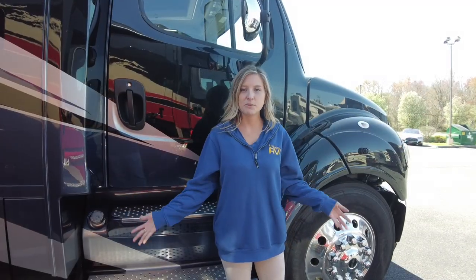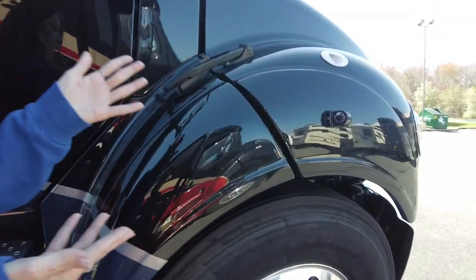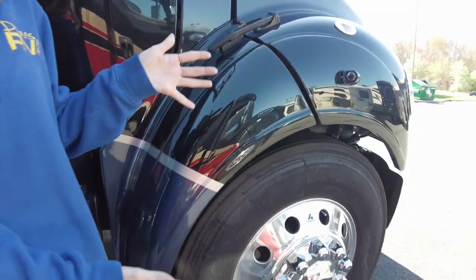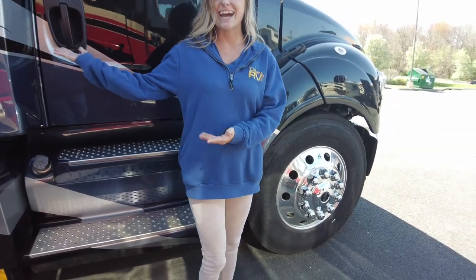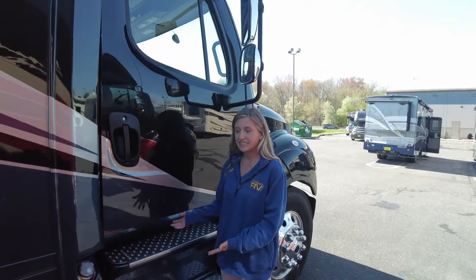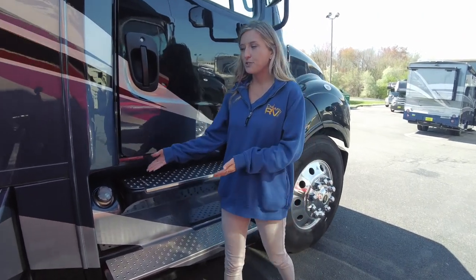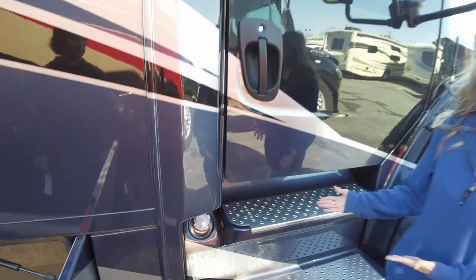The first thing we're going to come to on the patio side are our side view cameras. They do have a color monitor to display them and we also have large 22 and a half inch Bridgestone tires. Entering and exiting your cab is super easy thanks to these aluminum side running boards. You also have a dual fill on both sides, so you have 50 gallons on each side for a total of 100 gallons.